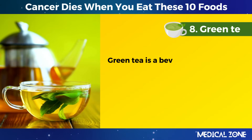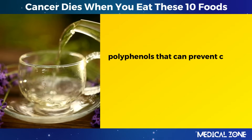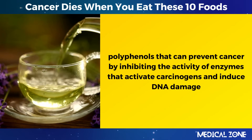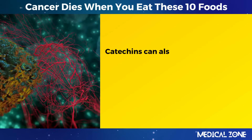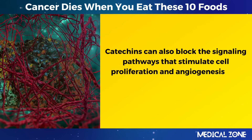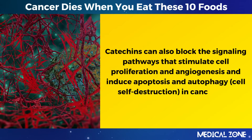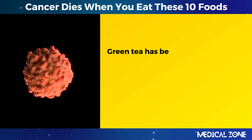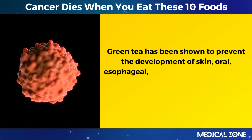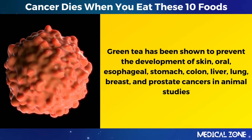8. Green Tea. Green tea is a beverage that contains catechins, polyphenols that can prevent cancer by inhibiting the activity of enzymes that activate carcinogens and induce DNA damage. Catechins can also block the signaling pathways that stimulate cell proliferation and angiogenesis, and induce apoptosis and autophagy — cell self-destruction — in cancer cells. Green tea has been shown to prevent the development of skin, oral, esophageal, stomach, colon, liver, lung, breast, and prostate cancers in animal studies.